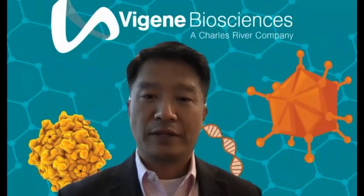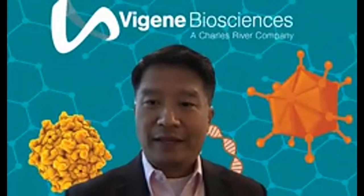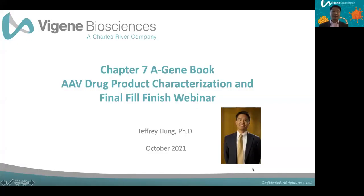Thank you so much, Mike. Good morning, good afternoon — regardless of where you are, welcome. It's my pleasure to be the speaker today, presenting Chapter 7 of the Aging Book: AAV Product Characterization and the Final Fill Finish. I would like to thank ARM for initiating Aging and the A-Cell Book, and I applaud Mike's leadership in organizing all the authors and reviewers for both books. It's really going to be a great community asset and a good tool for every gene therapy developer and manufacturer.